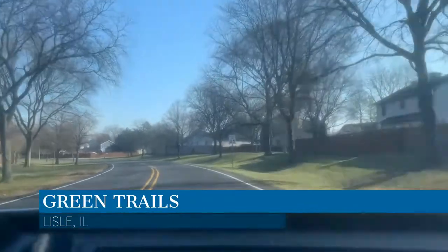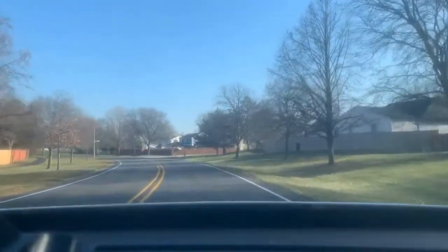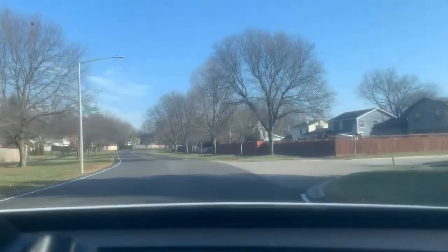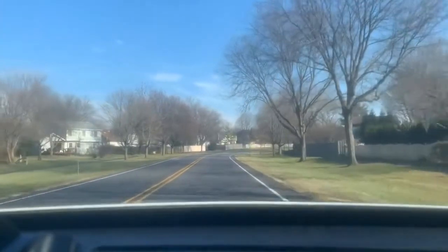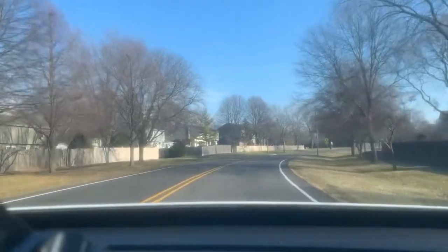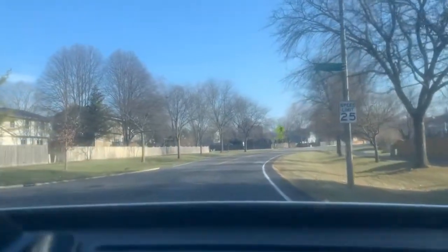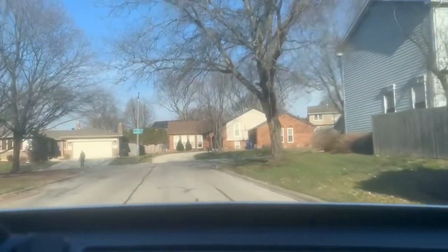Here we are in Green Trails in Lyle, Illinois, entering onto Green Trails Drive. On the right you can see the bike path, or walking path — an asphalt black path that flows through all the backyards. There's a person walking on it. It connects to parks throughout the Green Trails area; it's really great public space to enjoy. The schools here are within District 203 — specifically Highlands, Kennedy Junior High, and Naperville North. We're going to turn into a subdivision to get a better look at the houses in the area.